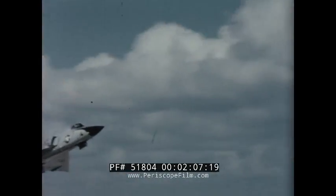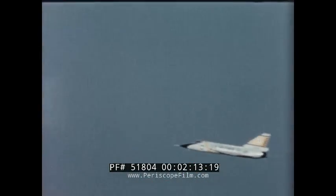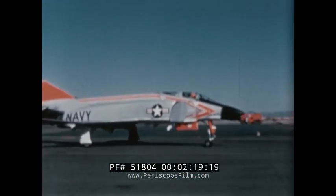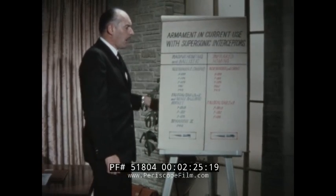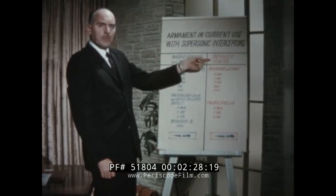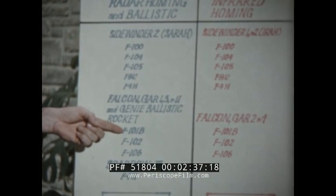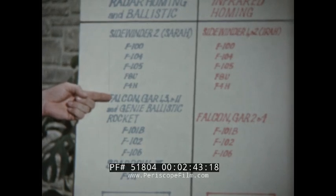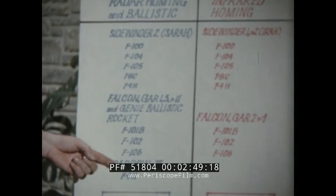Today, however, new high-performance Mach 1 and Mach 2 aircraft have taken their places with the operational squadrons of our Air Defense Command, our fleet, and the interceptor commands of friendly free world nations. These new supersonic aircraft are armed with deadly radar or infrared homing missiles: the F-100, the F-104, the F-105, and the F-8U with Sidewinder; the F-101B, the F-102, and the F-106 with the Falcon series as well as the nuclear ballistic rocket Genie; and the hot new Navy F-4H with Sparrow 3 and Sidewinder.